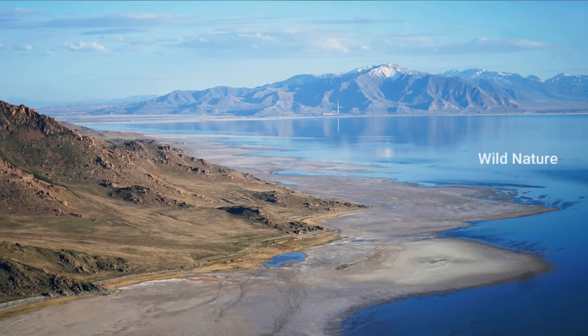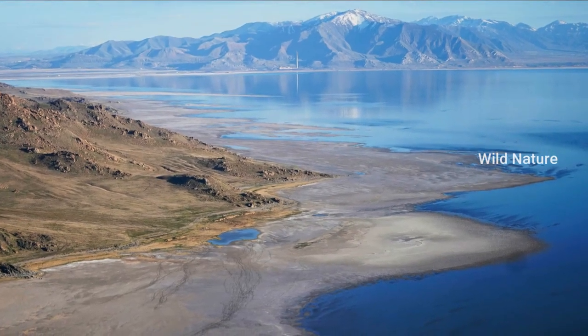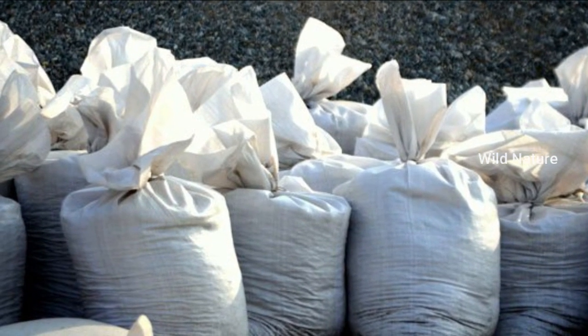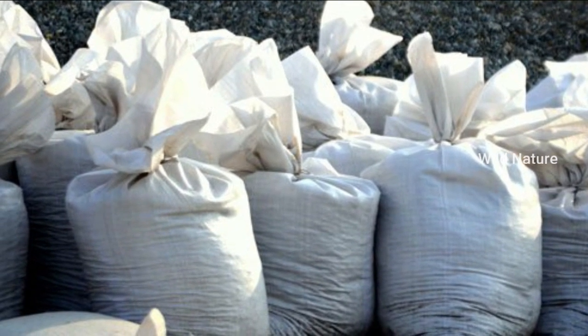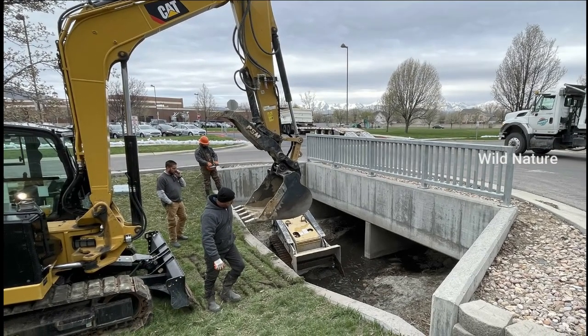In 2023, starting Tuesday, the water conservancy district is releasing water from the Jordan-El system directly into the Great Salt Lake. They are doing so by utilizing a man-made water system that looks like a waterfall.